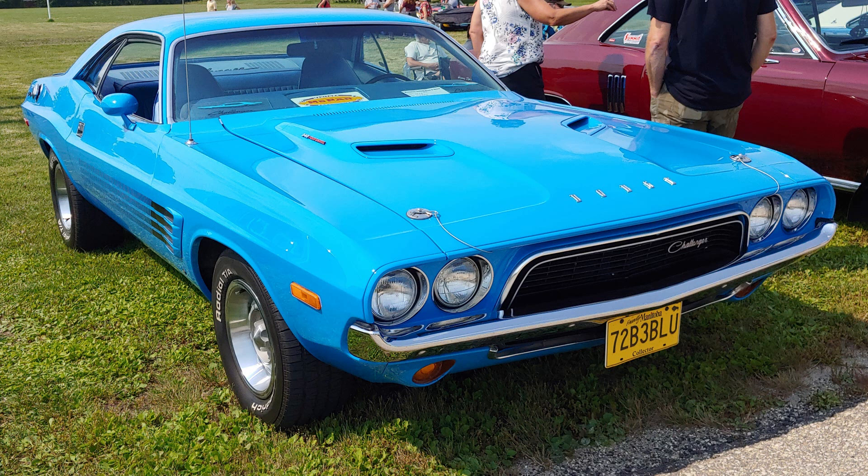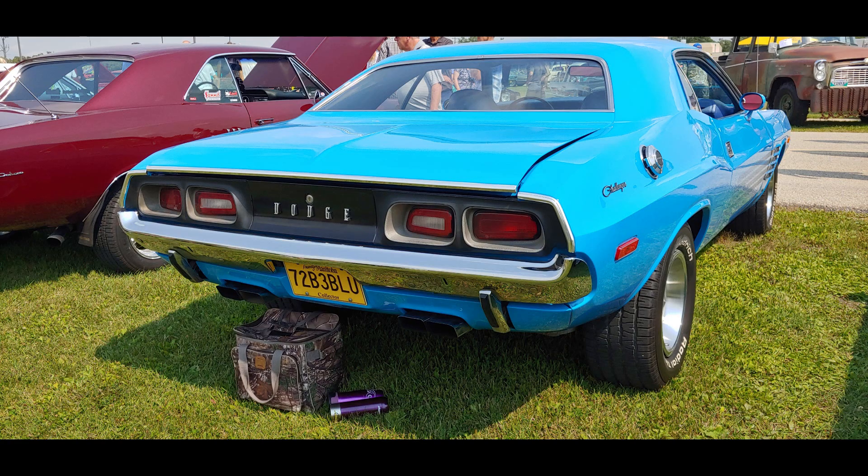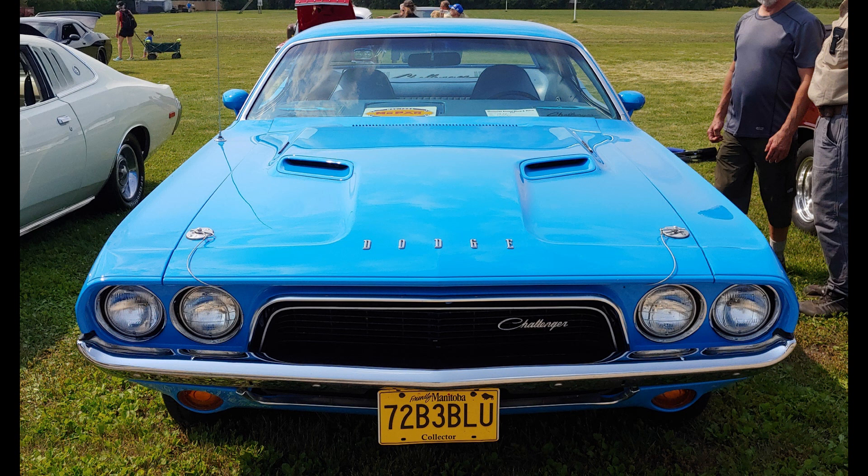There were over 26,000 Challengers sold in 73, and a little over 8,000 were Rally 340 cars. So there weren't very many Rally Challengers to start with, and you can be sure there are even fewer painted Petty Blue. It's a unique car with a unique color.